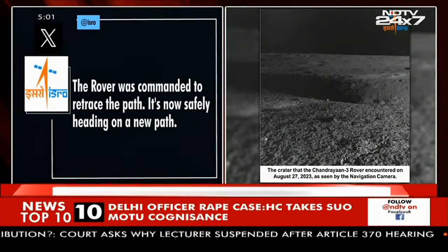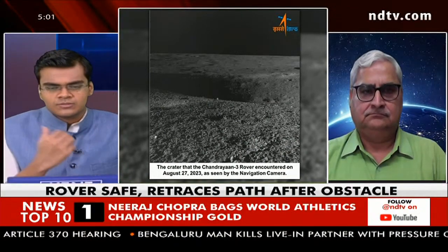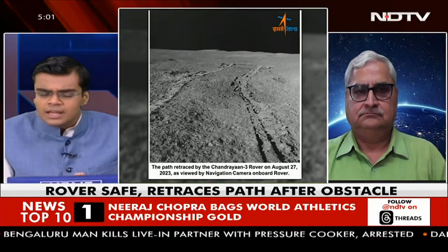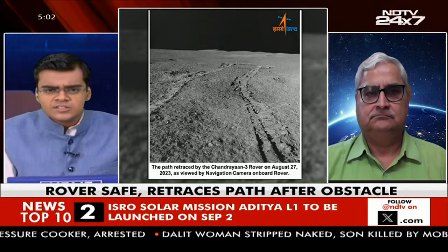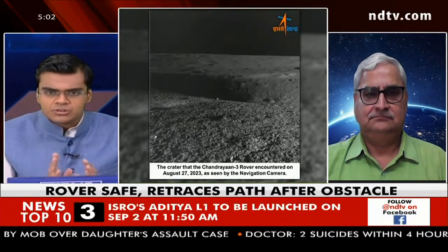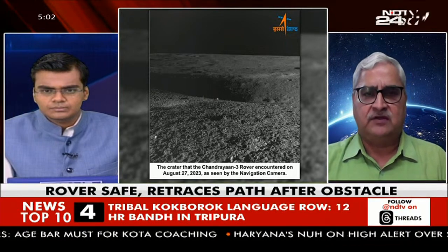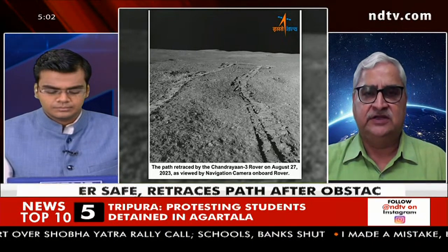Pallav Bagla joins the broadcast live. All the scientific data and images received from the Chandrayaan 3 mission are very new for the world, as India is the first country to land on the south pole of the lunar surface. This 4-meter diameter crater was the first obstacle the Pragyan rover encountered, and ISRO confirms it is now safe. Bagla notes that the lunar surface is well known to be pockmarked with craters and boulders in the regolith, so encountering one is not a surprise.